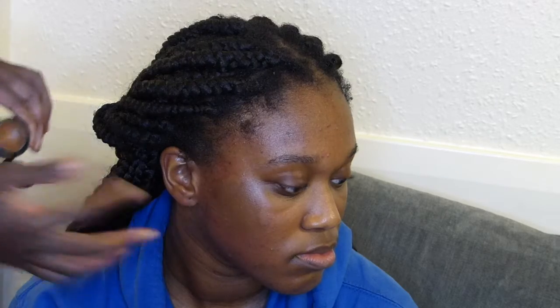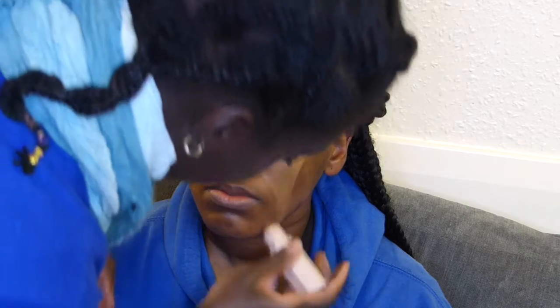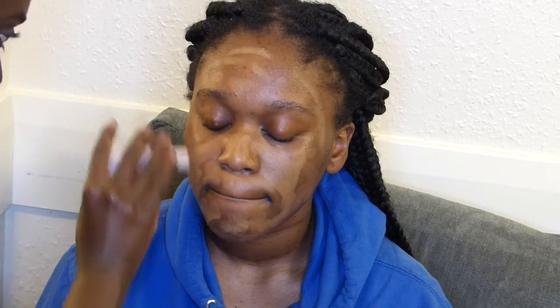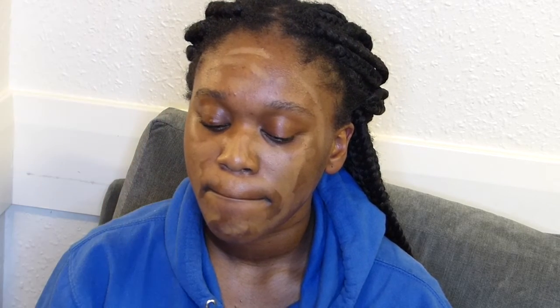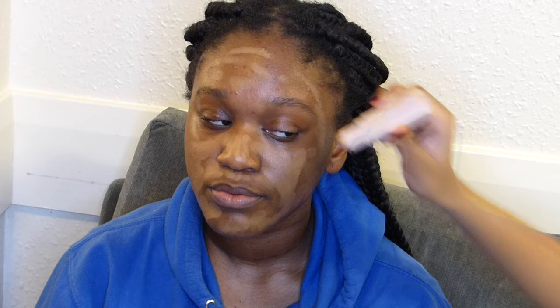Since this natural beauty did not have a foundation of her own, we had to figure out which foundations to mix — that was really confusing, as you can see. We mixed the two shades together to match her neck and everything perfectly. You see that? It just goes to show that you do not have to go out there and buy everything — you can just use what you've got.